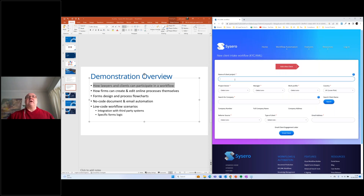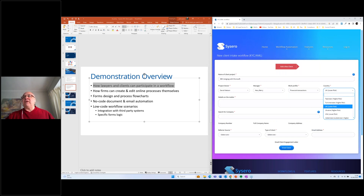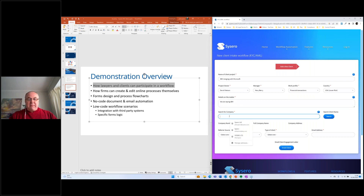Let's imagine we are onboarding a client. What is the name of the matter? In this case, I'm going to make up a matter — IBM is going to be merging with Microsoft. Who's going to be the owner of the project? I've got lists here where I can enter in the project owner, who is typically the lawyer, who their boss is, and what kind of work profile this is — which is important because it's going to affect what happens inside the workflow. What country are we dealing with? We are representing IBM in this case, so I need to go and get IBM's details.